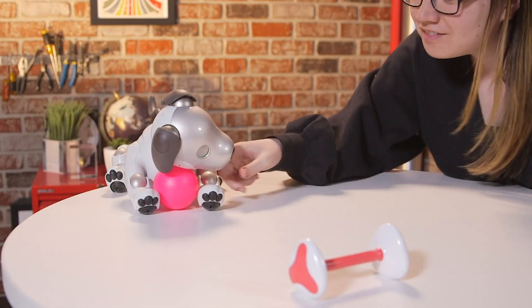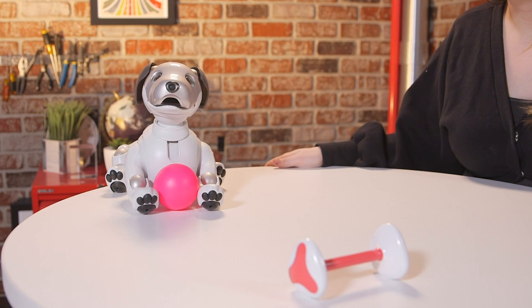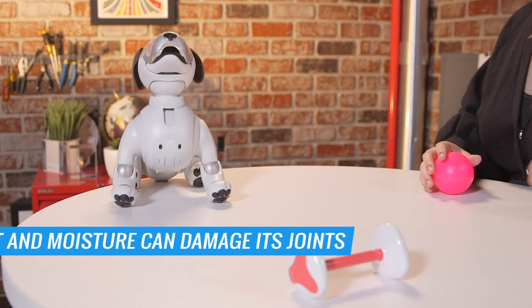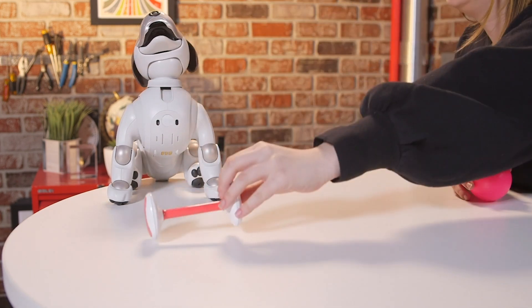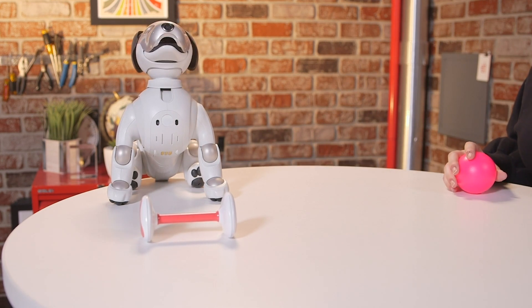That said, owning the Aibo isn't quite the same as owning a real dog. You can't take it outside because dirt and moisture can damage its joints. It also can't jump or handle stairs, so its walking capabilities are limited, and it's also not very good at fetch. But if you're looking for a high-tech toy that will impress your friends and you have $3,000 lying around, this may be the pet for you.